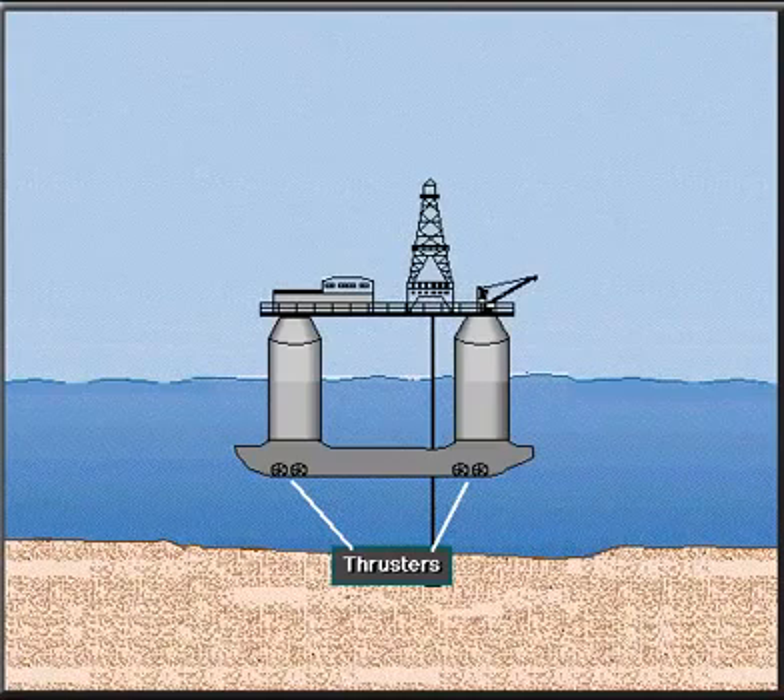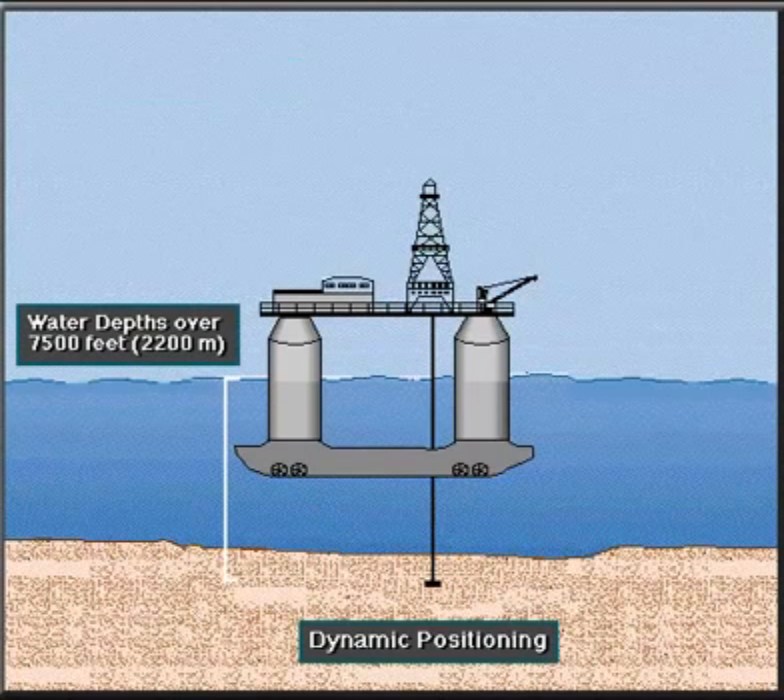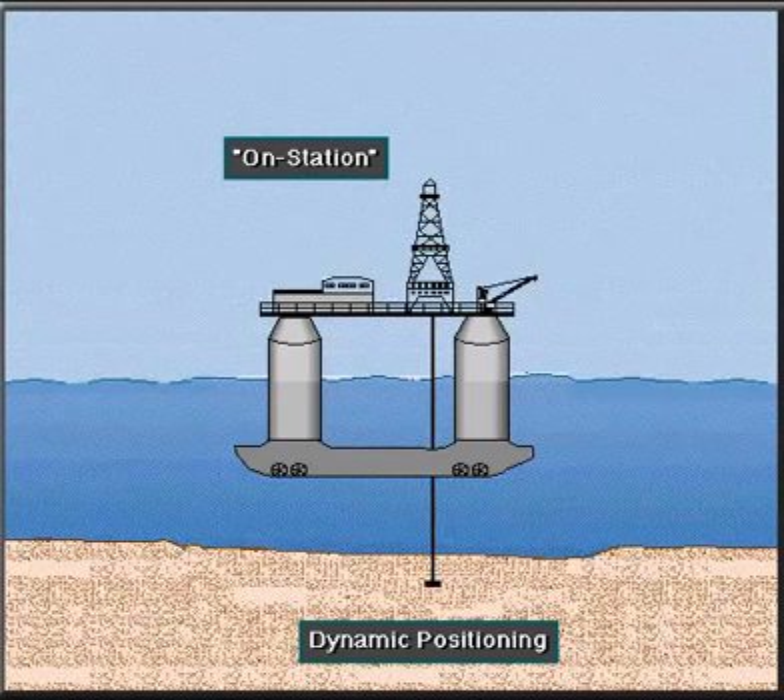In some cases, the crew uses thrusters to keep the rig over the hole. Called dynamic positioning, the thrusters — which are connected to an onboard computer — keep the rig in position. Some dynamically positioned semi-submersibles can drill in water depths of more than 7,500 feet, or over 2,200 meters. When keeping a rig over the hole, drilling crews use the term on-station.